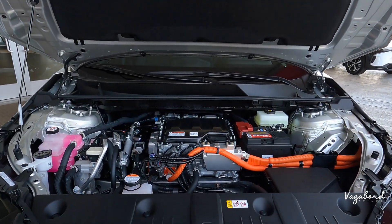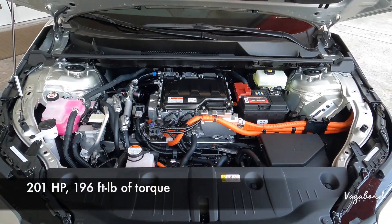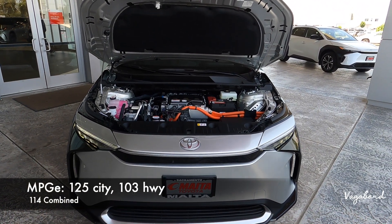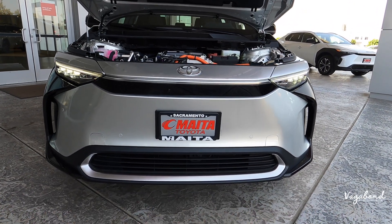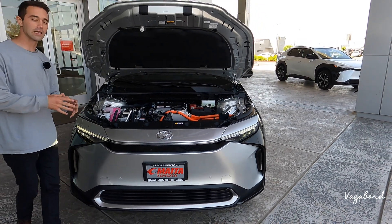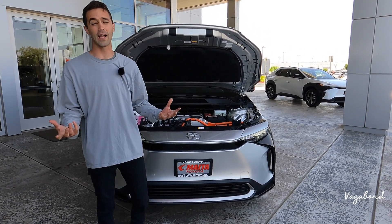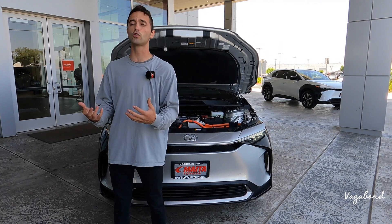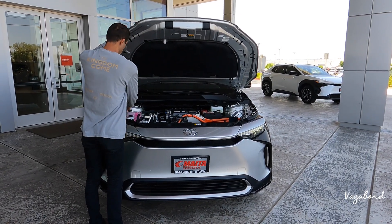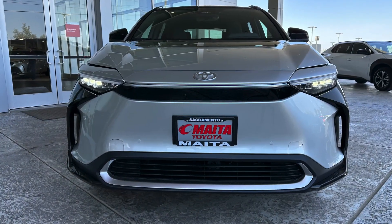It is a single motor, being the front-wheel drive. If you have the all-wheel drive, it comes with dual motor. Horsepower on the single electric motor is about 201 horsepower and 196 pound-feet of torque. MPGE is 125 city, 103 highway, and 114 combined with a 242-mile range. It comes with a 71.4-kilowatt lithium-ion traction battery. Numbers will change with the all-wheel drive regarding MPGE, horsepower, torque, and range. The all-wheel drive system is also awesome to have when needed, like for the mountains if you're heading up to ski or snowboard.